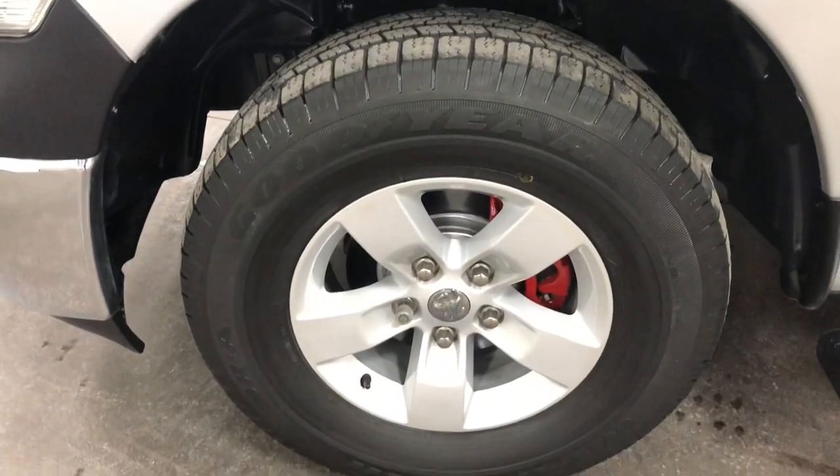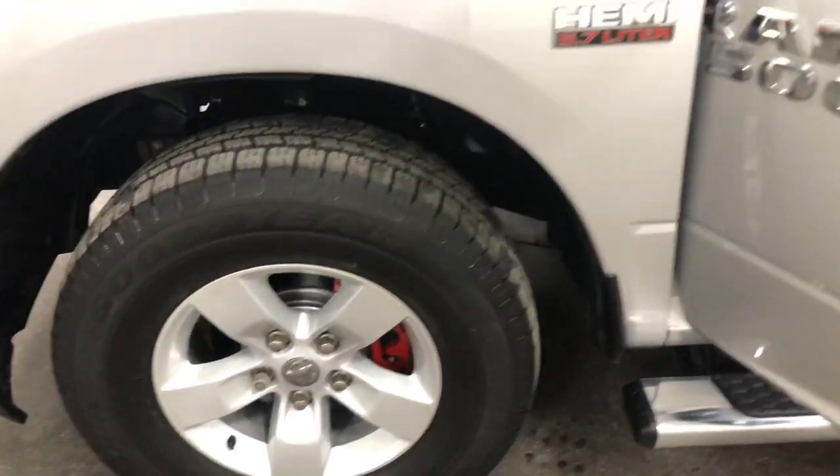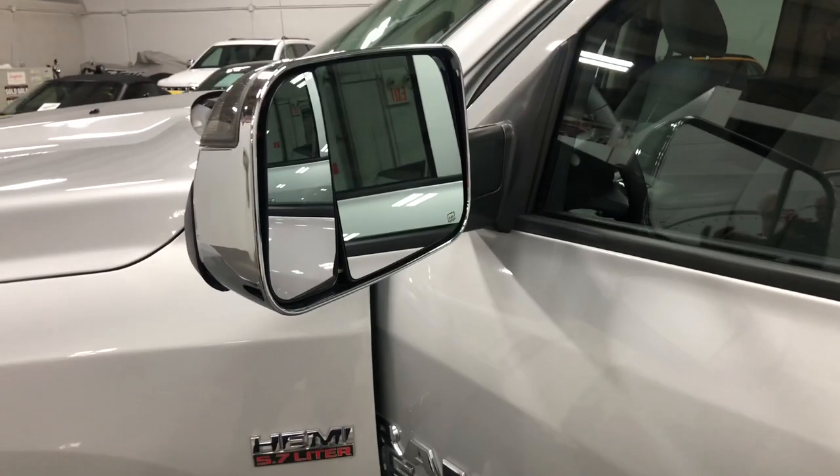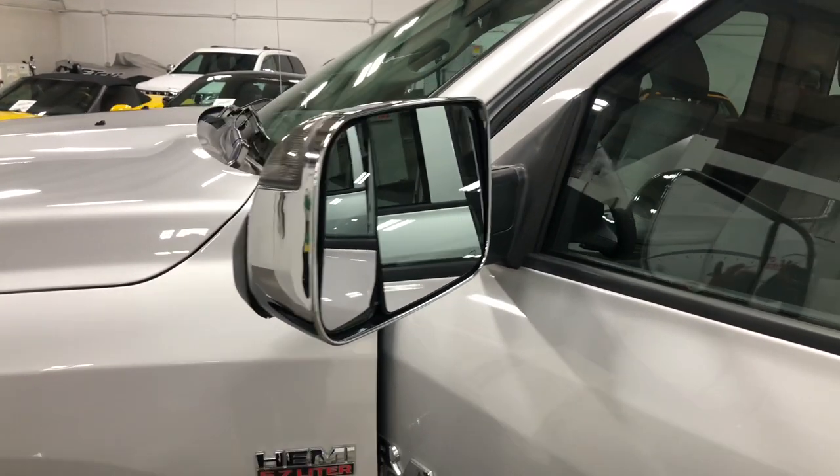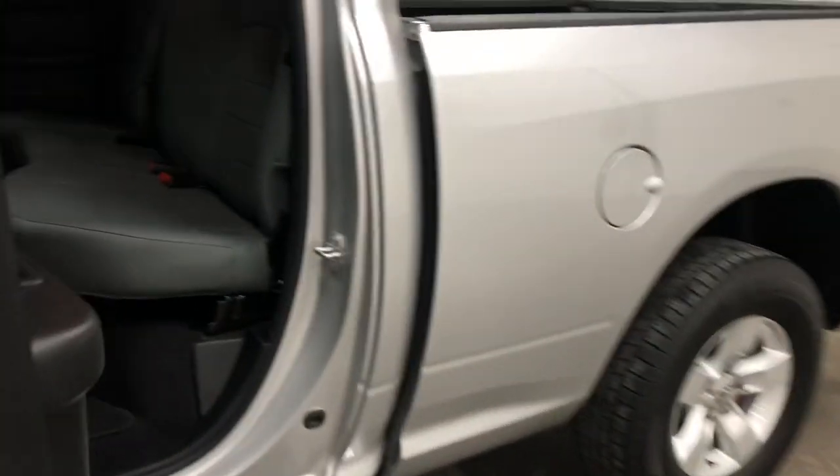There's your other front wheel — no curb rash, no issues, just fabulous looking. Almost brand new truck. The mirrors can go up and down and they're heated, with turn signals and puddle lights underneath. Fabulous.